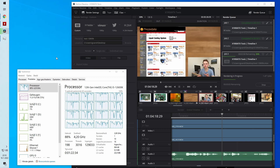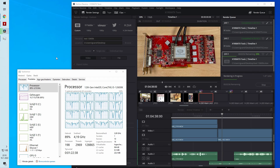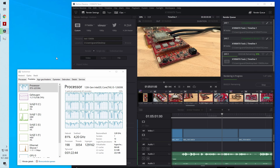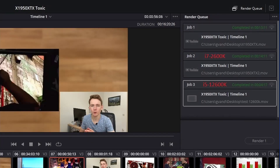And finally, rendering my videos in DaVinci Resolve. The project I had on the rare watercooled Sapphire X1950 XTX Toxic — on my i7-2600K that took around 14 minutes to complete. But now on the i5-12600K, that is nearly three times as fast at only around 4 minutes.